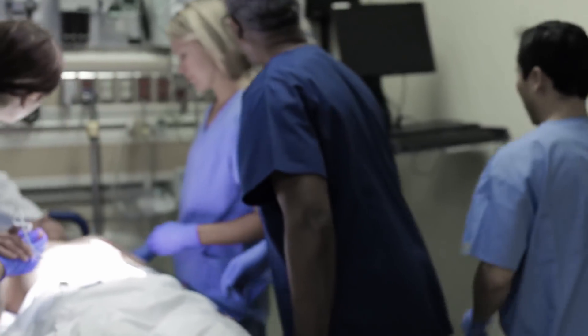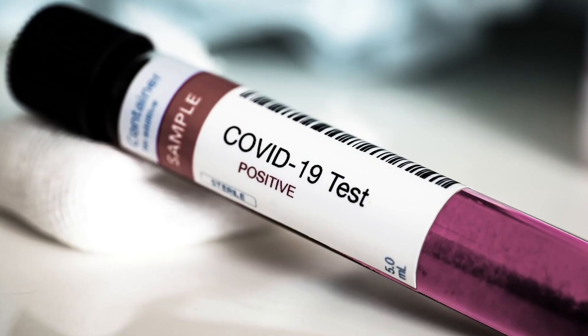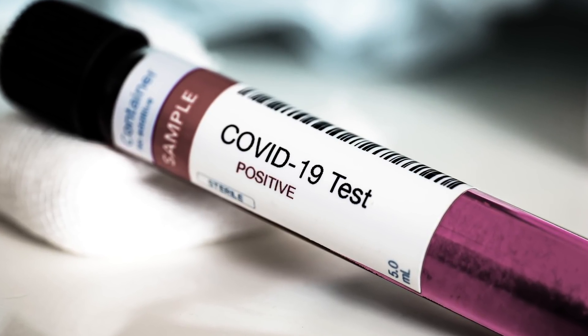Imagine a patient entering the emergency room. They're not allowed into surgery until they have been screened as COVID negative. The portability of this device, its accuracy, and the fact that it gives an answer in 30 minutes or less is essential.